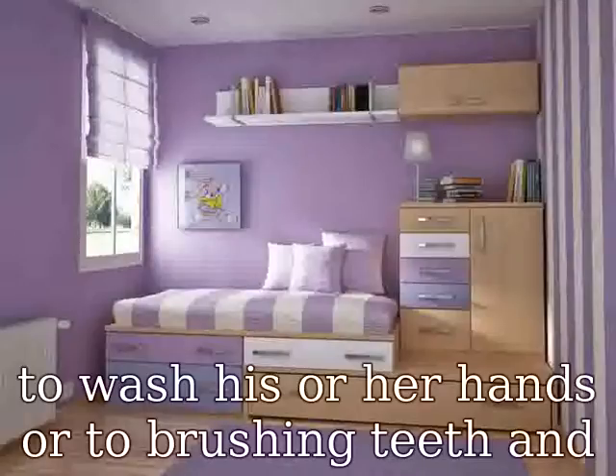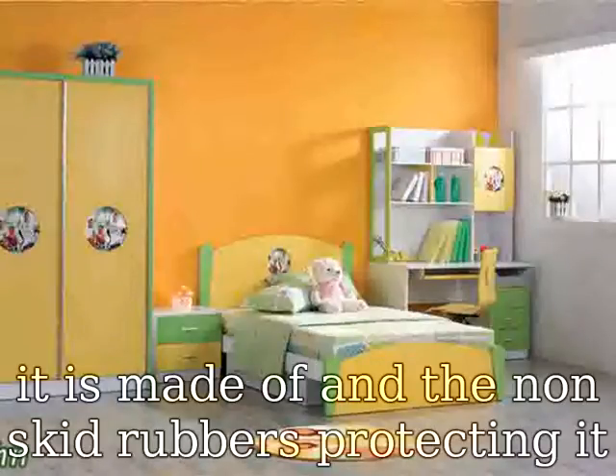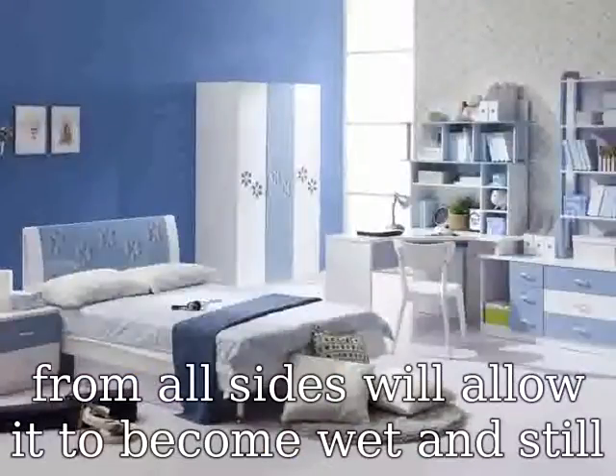These stools stack very nicely one on top of each other. So go ahead and buy this along with one of our other colors — like blue, green, and purple — and it will serve the whole family at once. And when they are done, you just stack them nicely and they store beautifully.